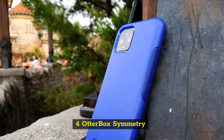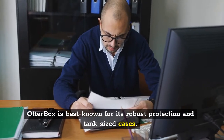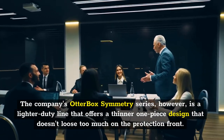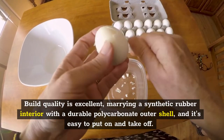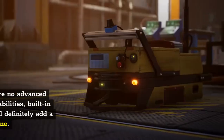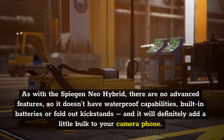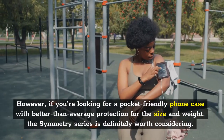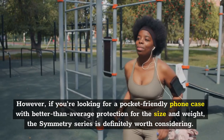Four: Otterbox Symmetry. Otterbox is best known for its robust protection and tank-sized cases. The Otterbox Symmetry series, however, is a lighter-duty line that offers a thinner one-piece design that doesn't lose too much on the protection front. Build quality is excellent, marrying a synthetic rubber interior with a durable polycarbonate outer shell, and it's easy to put on and take off. It doesn't have waterproof capabilities, built-in batteries or fold-out kickstands, and it will add a little bulk to your camera phone. However, if you're looking for a pocket-friendly phone case with better-than-average protection for the size and weight, the Symmetry series is definitely worth considering.